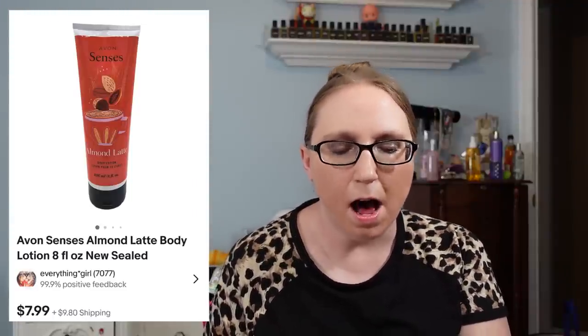The next item also came from that same Avon auction — an Avon almond latte scented lotion that sold for $7.99, and again I paid about a dollar for that.